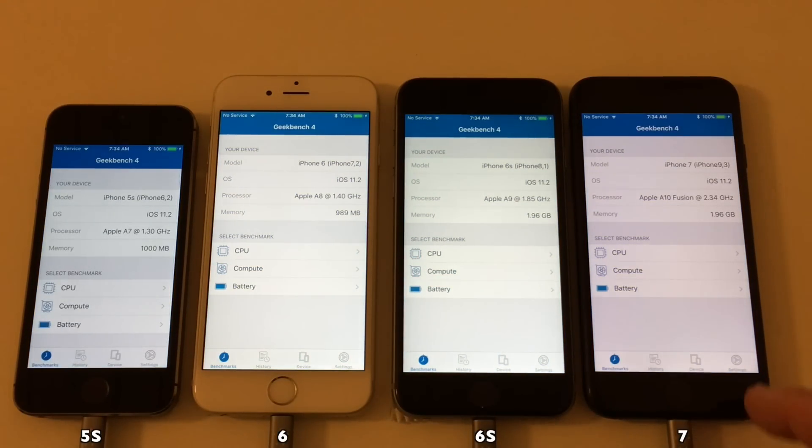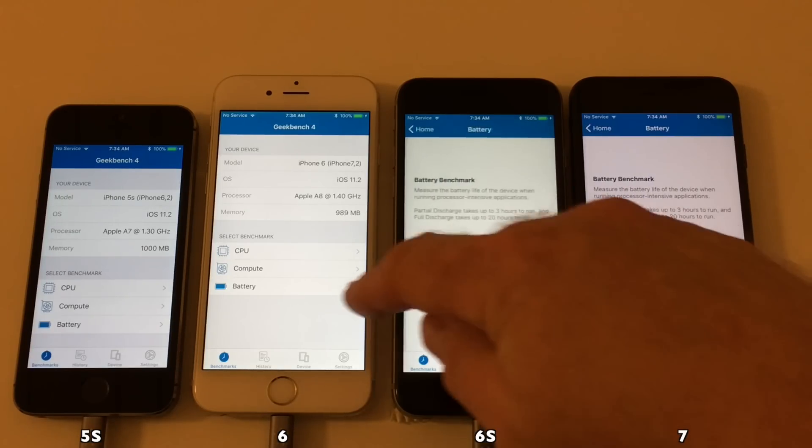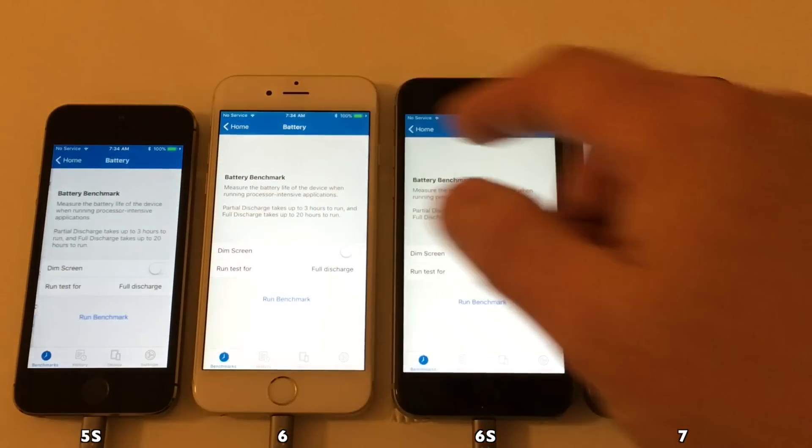So let's get ready to run the battery test on iOS 11.2.